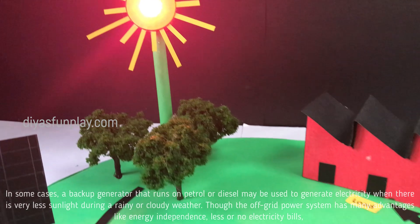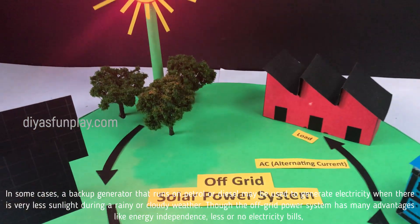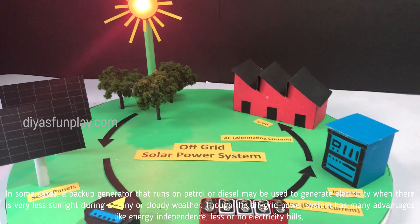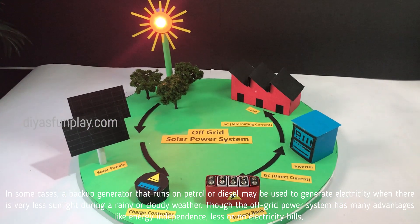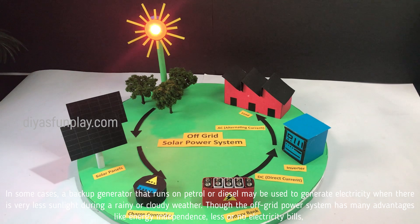In some cases, a backup generator that runs on petrol or diesel may be used to generate electricity when there is very little sunlight during rainy or cloudy weather.